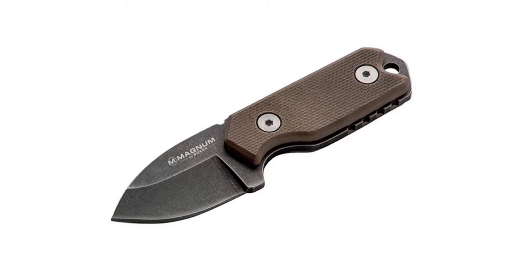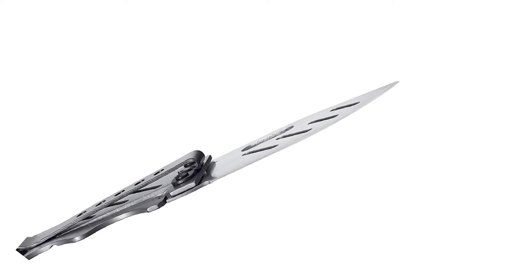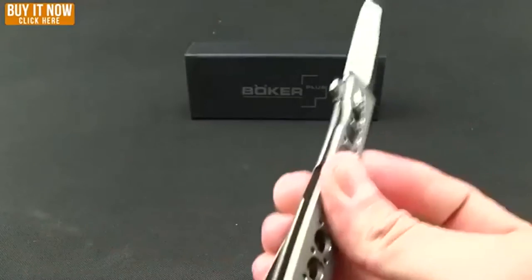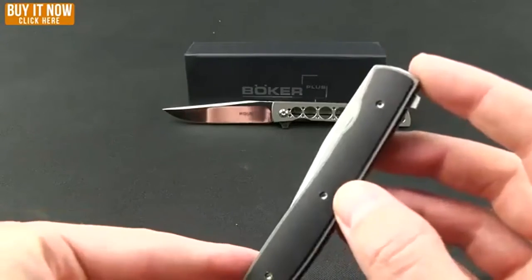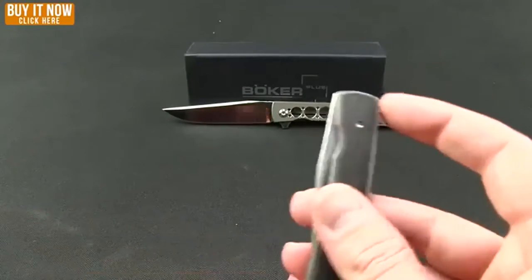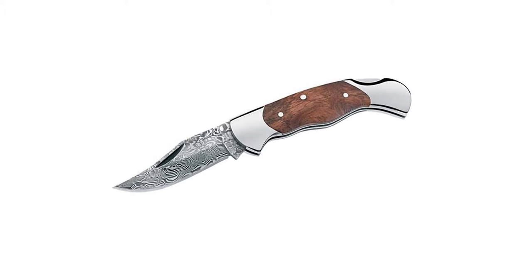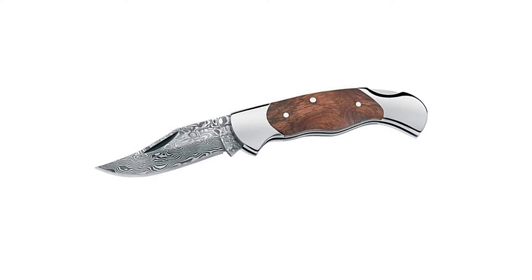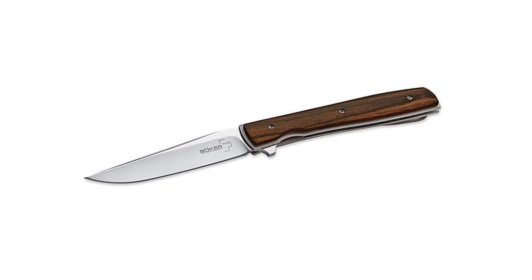From simple slip-joint knives to snappy automatics, Boker is a brand known for its quality and history in the knife industry. Boker knives are known for being affordable, well-made and great-looking. Whether you prefer knives that are simple yet beautiful, or knives that are modern and complex, Boker has a great variety and a little something for any knife enthusiast. Watch the video to learn more about some of the best Boker knives of 2022.